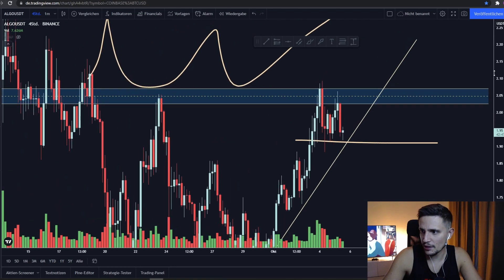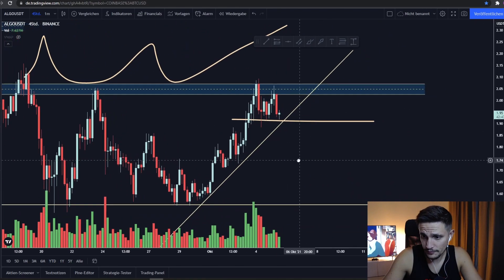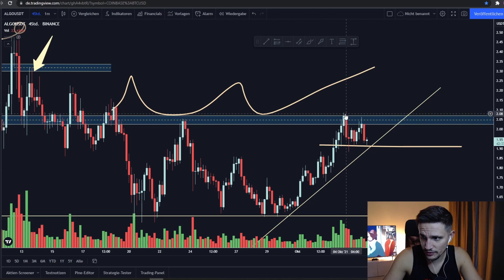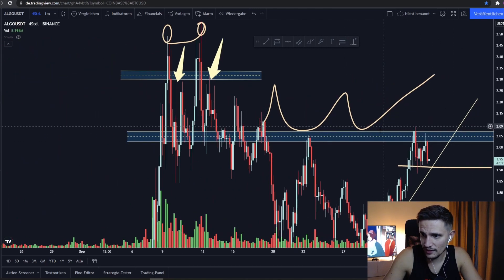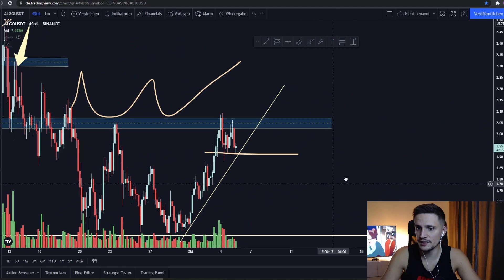This is my game plan for the next 4 to 8 hours for Algorand. As long as we can hold the support area at about $1.90, I think we should take out the previous resistance at about $2.10, and if we can take it out, I think the downside scenario will no longer be valid. We should then be able to trade back in this range between $2.07 to about $2.30.